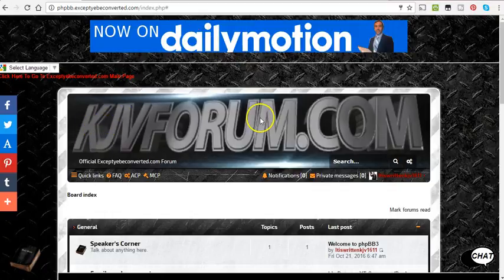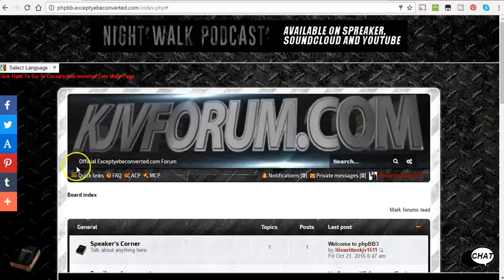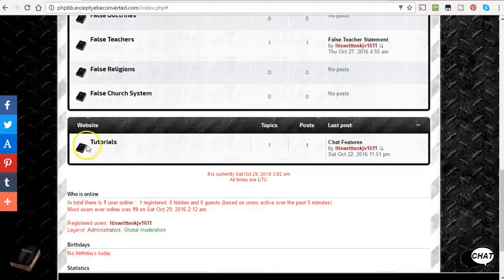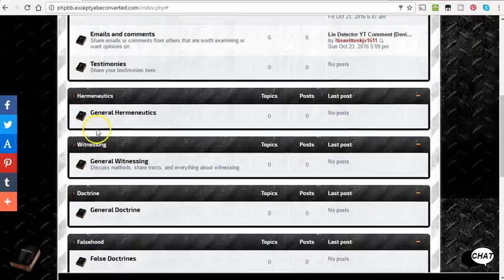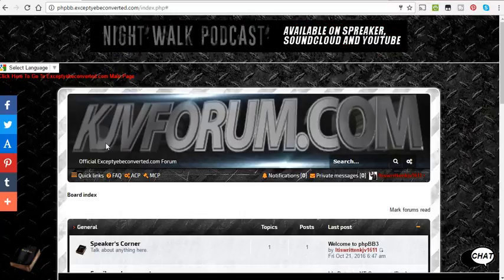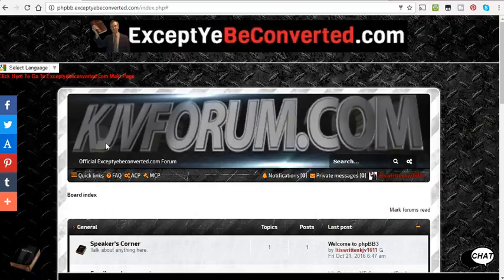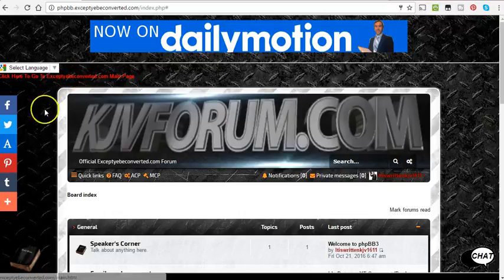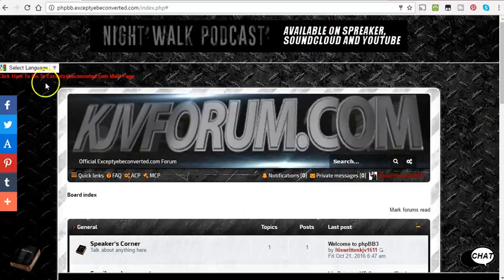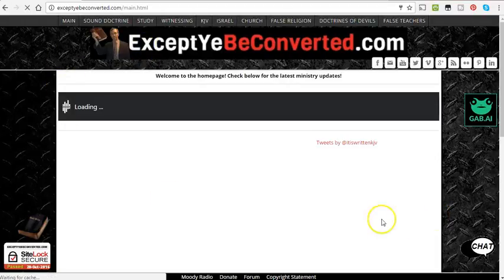Anyway, there's kjbforum.com — it's got a search and everything. Come and sign up and check it out. I got the Bible icons here, I might change them but I can edit pretty much everything on here. It's way better than ProBoards — I used ProBoards because I already knew how to use it and it was easier, so I started off with that. But this is going to be much better. So kjbforum.com, or you can go to acceptyourbeconverted.com to get here. If you click on this it will take you back to the main page on acceptyourbeconverted.com and everything looks pretty similar.